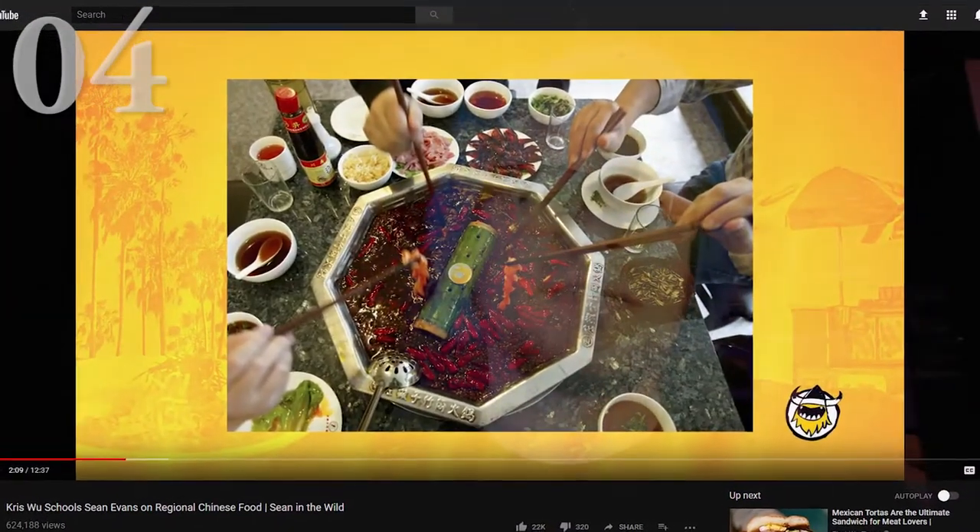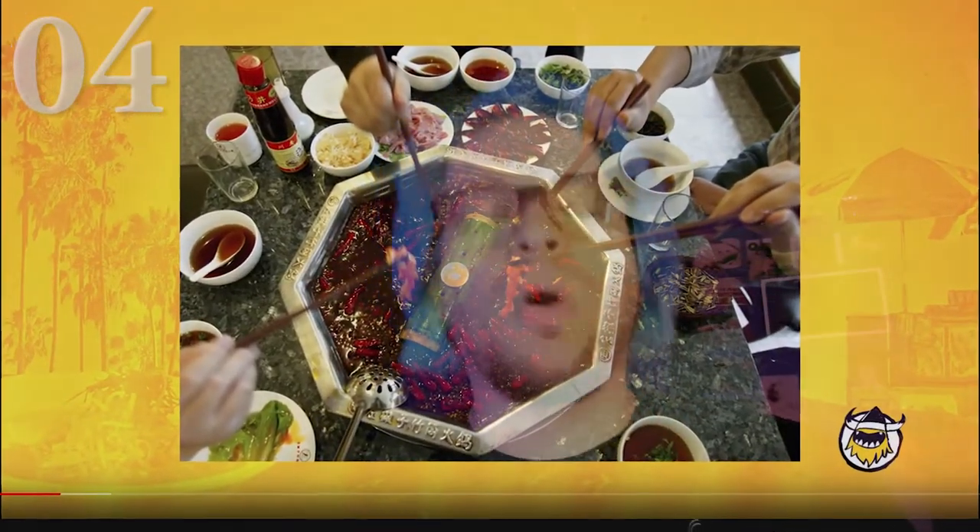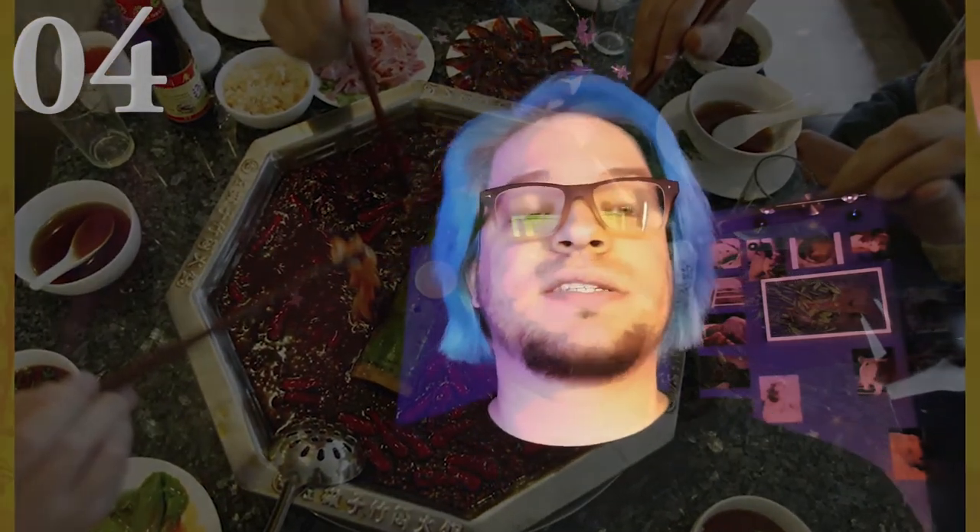Number four is another food video, this time from First We Feast. They taste a lot of foods from all the different regions of China — not all the regions, because China is a really big country with a lot of diversity, especially in its cuisine. I think they try dishes from eight different regions and see how they differ from each other. This video not only is fun, but does a really good job of showcasing the diversity of Chinese food.